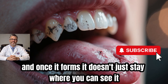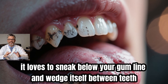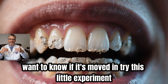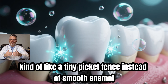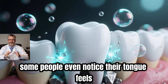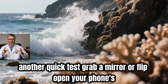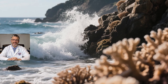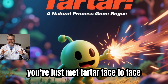And once it forms, it doesn't just stay where you can see it. It loves to sneak below your gumline and wedge itself between teeth — those spots your toothbrush can't quite reach. Run your tongue along your teeth. If they feel rough or bumpy, kind of like a tiny picket fence instead of smooth enamel, chances are tartar is hanging out there. You can also grab a mirror and check the inside of your lower front teeth. If you spot a chalky, yellow, or brown crust forming there, you've just met tartar face-to-face.